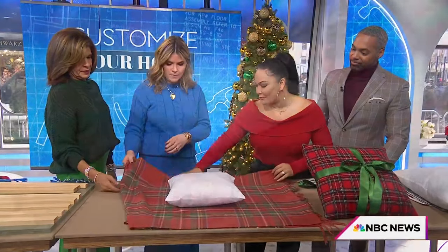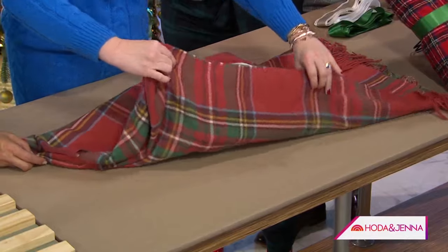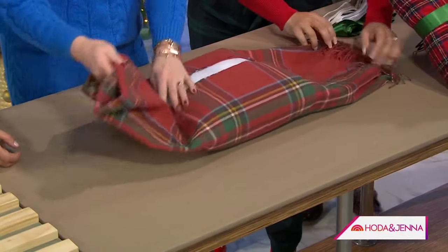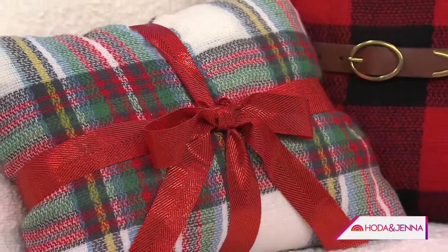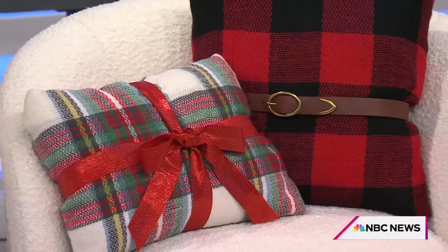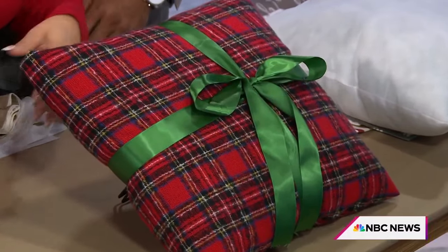You fold it just as if you would wrap a present. Take your edges up and over, and ultimately it's going to come out like a package. Flip it over and you tie your ribbon around it. This is for seasonal decorating when you don't want to spend a lot of money, but you want your house to look holiday and festive.